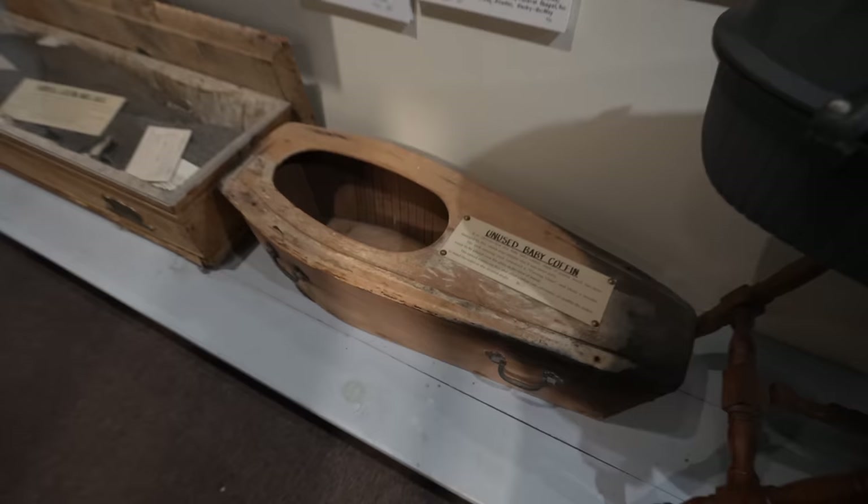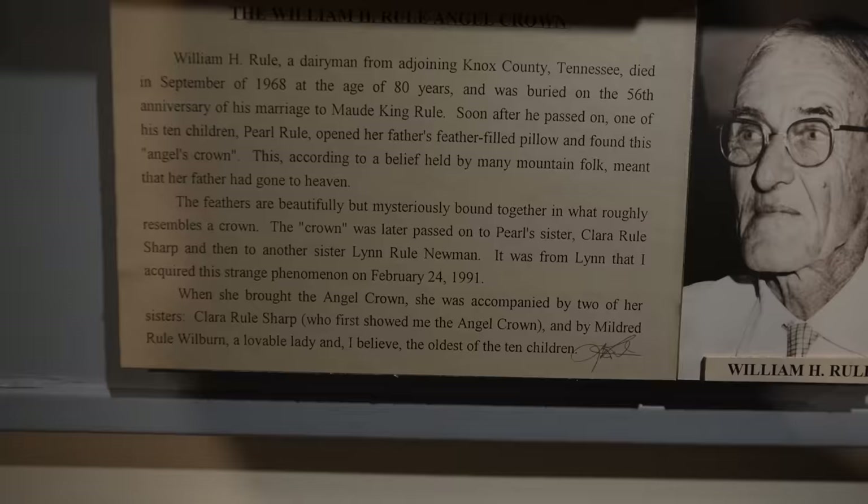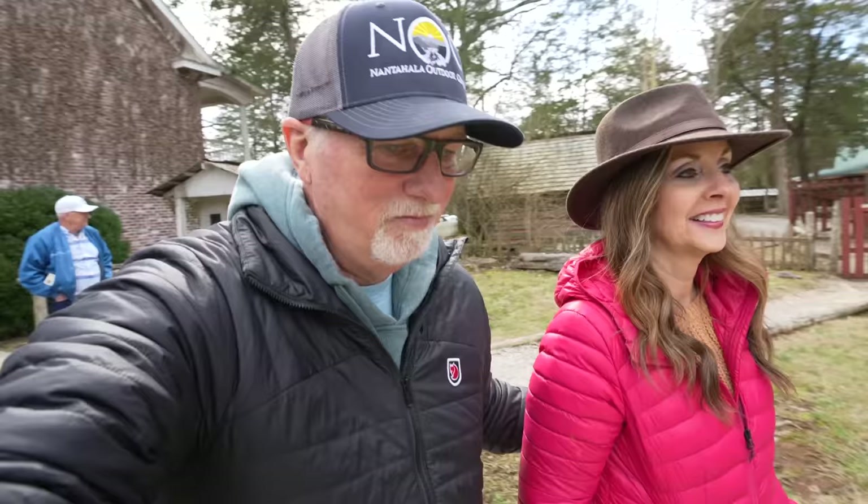Unused baby coffin. Sample coffin and suit — that's a pretty cool story right there. The William H. Real angel crown. I'm telling you, you could spend hours in there — oh, hours, yeah, easy.